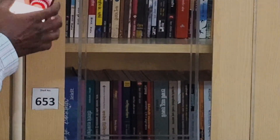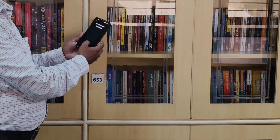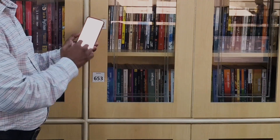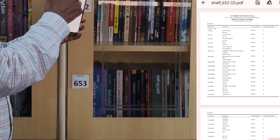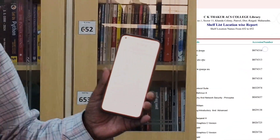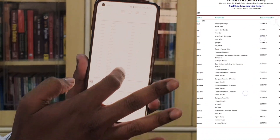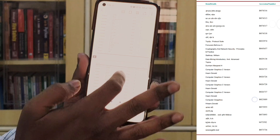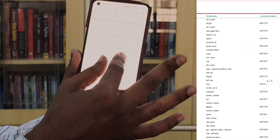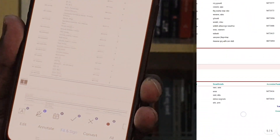You can see that when I touch shelf number 652, one file is opening. In that file you can see whatever books are kept on shelf number 652. You can see on my mobile screen that shelf 652 has a number of books — more than 72. This is how we have activated the smart shelf in our college library.